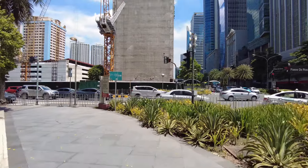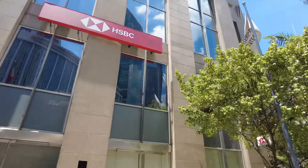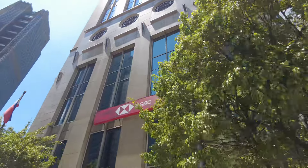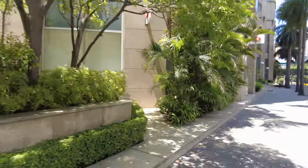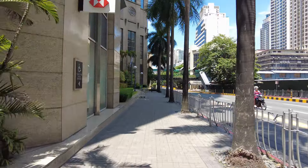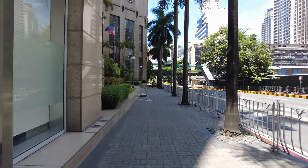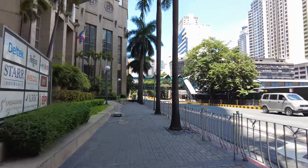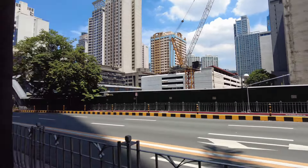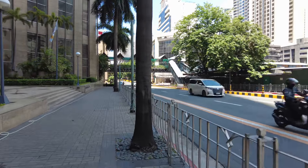It's so hot. So this is the HSBC building, a corporate building. That's the hanging bridge that goes all the way from — I forget the name of the building — Eton building, going to Glorieta and Greenbelt in Ayala.